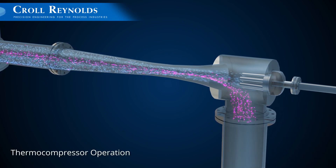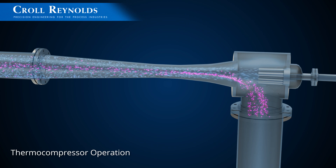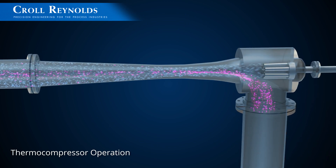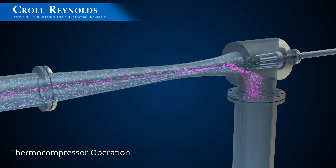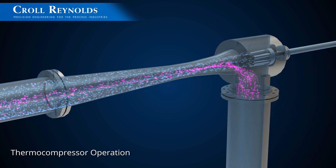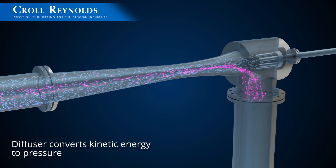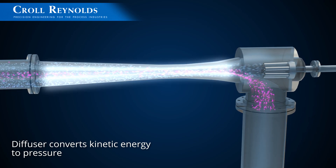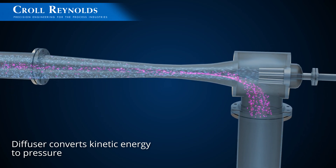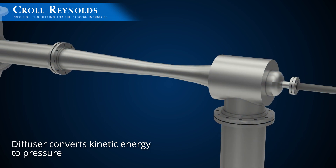The thermocompressor uses high-pressure steam as a motive fluid, which enters the steam chest and expands through the nozzle. The high-velocity steam then entrains the waste steam into a mixing chamber where the fluids are combined. The mixed fluids are then recompressed to an intermediate pressure through the diffuser, which acts as a nozzle in reverse, reconverting velocity energy to pressure energy.